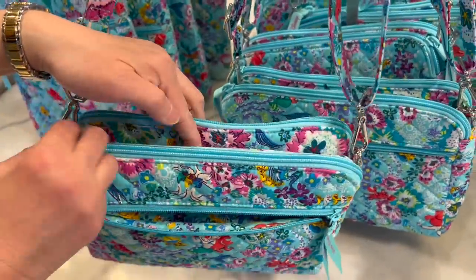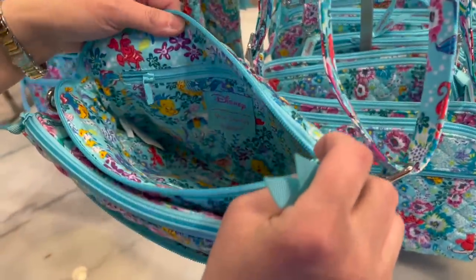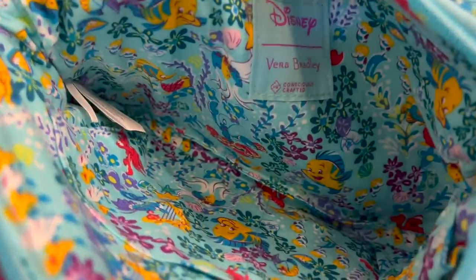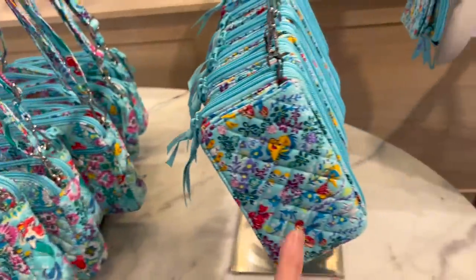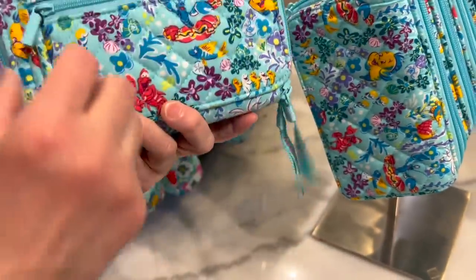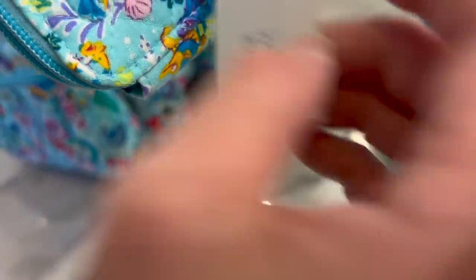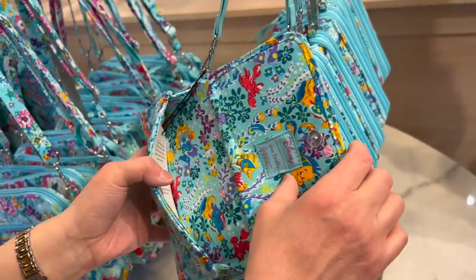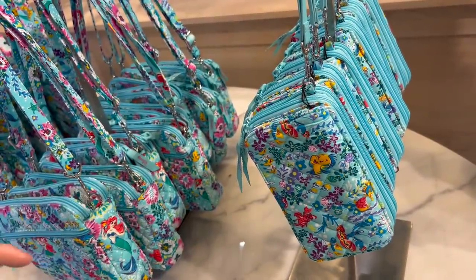This one is the Triple Compartment Crossbody — that's $85. It has different compartments, and I do like it because it has zip covers — all full zips across. But if you need to get in the center right away, that's great too. Even the inside has the pattern. The pattern inside is almost exactly the pattern outside, just a little different.